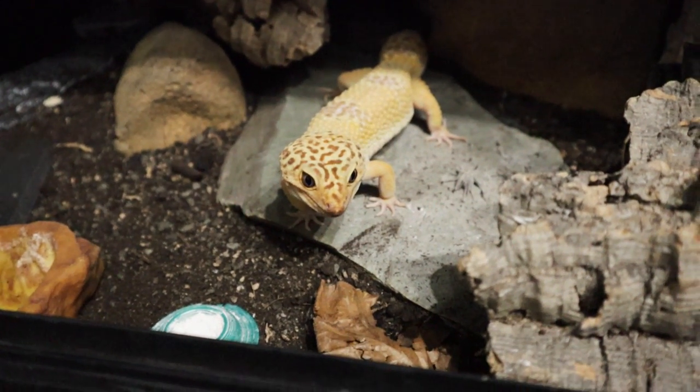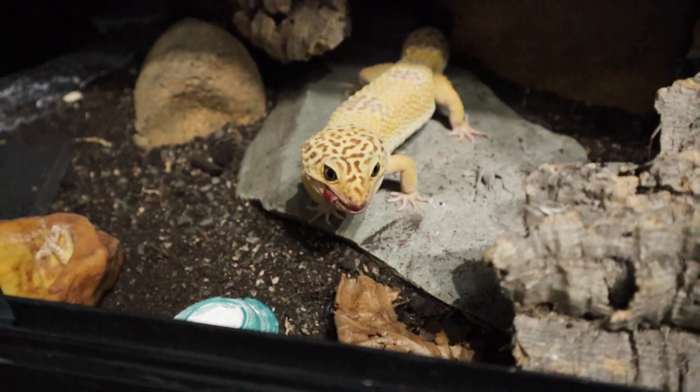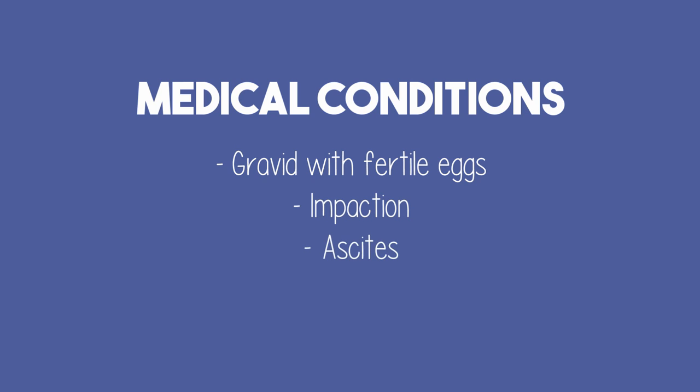First, we want to rule out any medical condition your gecko may have that might be causing it to look quite bloated. These conditions include a female gecko carrying fertile eggs, impaction, and ascites, which is a build-up of fluid in the abdomen. If you are concerned about your gecko's health, please consult an exotics vet.